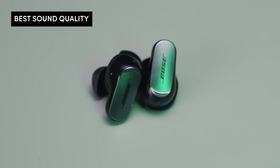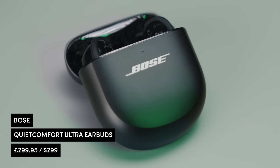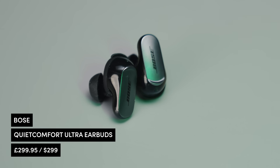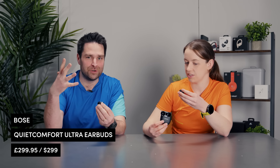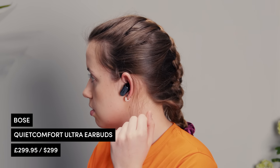Next up: best for sound quality. We've got three nominations — the Bose QuietComfort Ultra Earbuds, the Bose Ultra Open Earbuds, and the Apple AirPods Pro. Starting with the Bose QuietComfort Ultra Earbuds — they've got lots of different ear tips and also wings that fit in your ear. The sound quality is mind-blowingly good; it has immersive audio which basically sounds like music is coming from all around you, and there's a mode where it moves with your head. It is genuinely mind-blowing, especially on a commute.